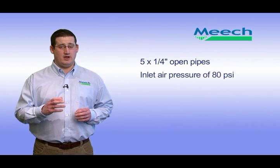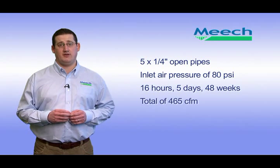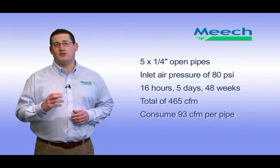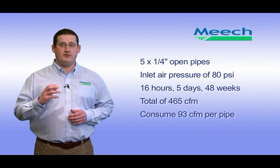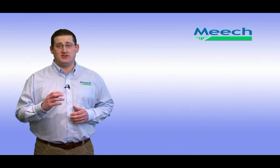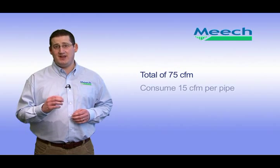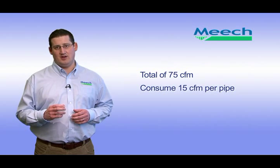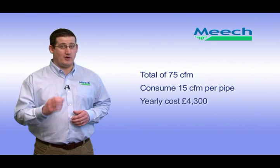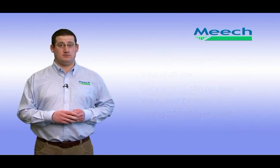For example, a company using five quarter inch open air pipes running at 80 psi for 16 hours a day, 5 days a week and 48 weeks a year, will consume a total of 465 CFM — about 93 CFM per pipe. Based on electricity costs of 8p per kilowatt hour, these five pipes will cost approximately £26,800 per year to run. By simply installing Meech energy saving nozzles, the company will reduce the air consumption to a total of just 75 CFM — about 15 CFM per pipe — saving a massive 84% and reducing running costs annually to just £4,300, giving a saving of around £22,500 per year. What's even more staggering is a bag of five aluminium nozzles costs under £100.